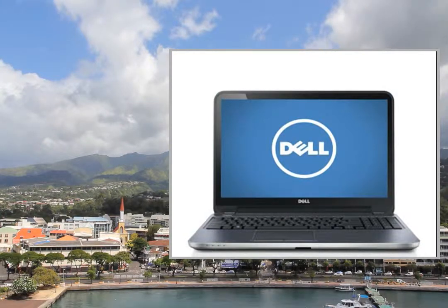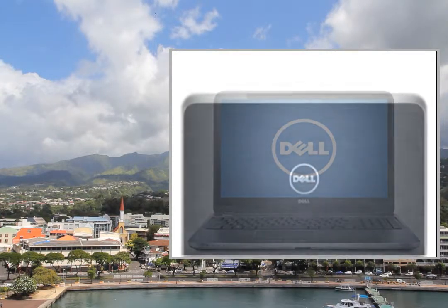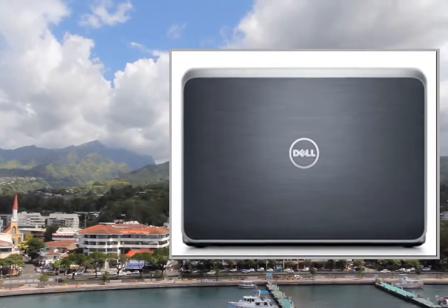Welcome to the video. This is a presentation of the product laptop HP Pavilion 17E013NIR.